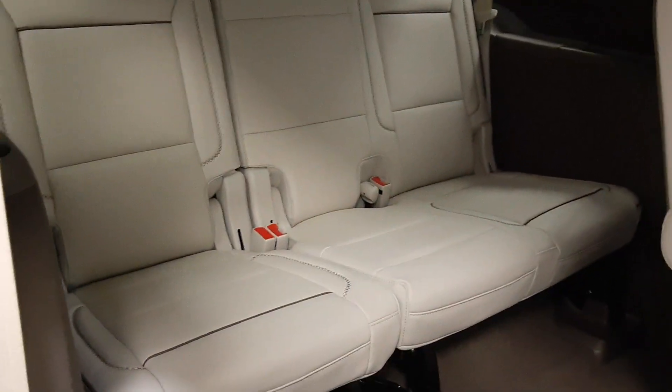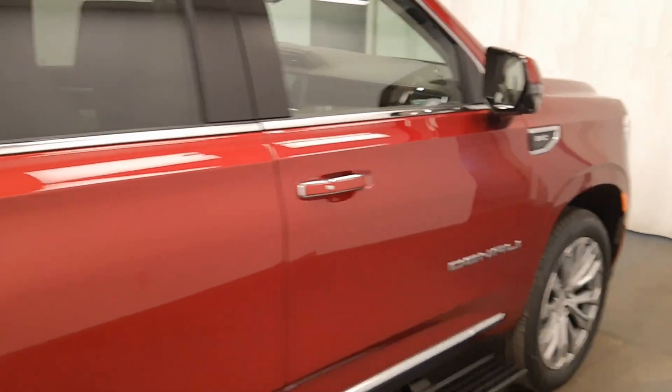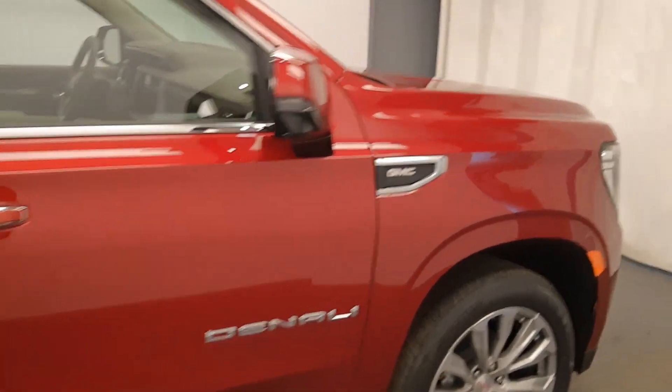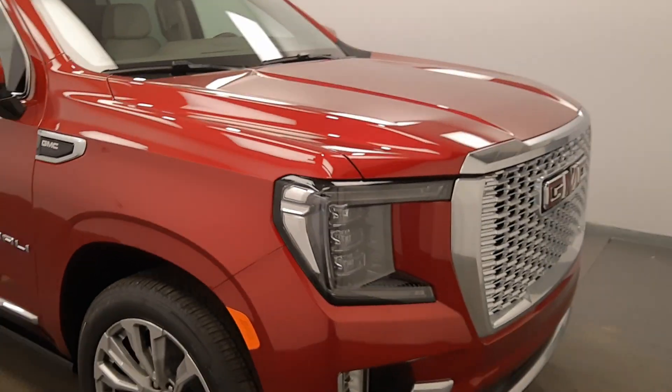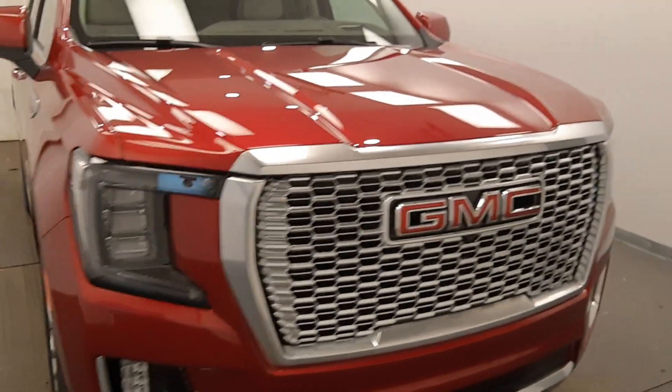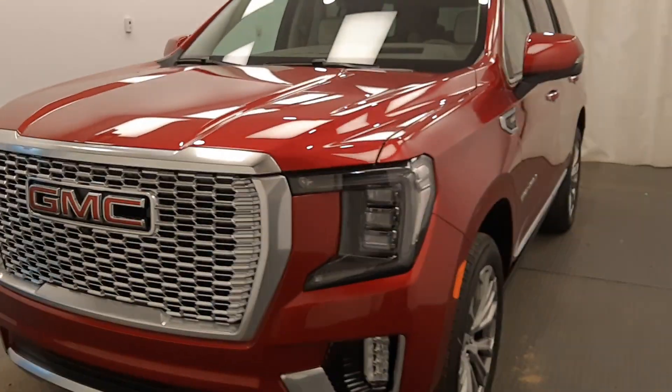The rear seats fold down to access third row seating. Once again, we're viewing stock number 224796 on a 2021 GMC Yukon Denali at Davis GMC. Our exterior color is red.